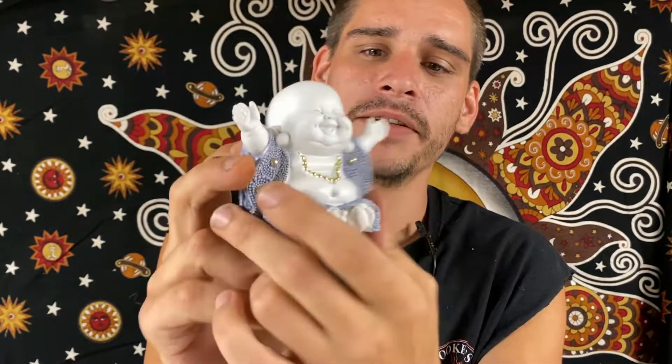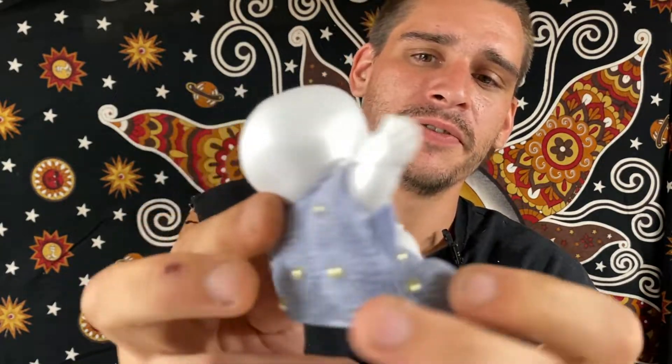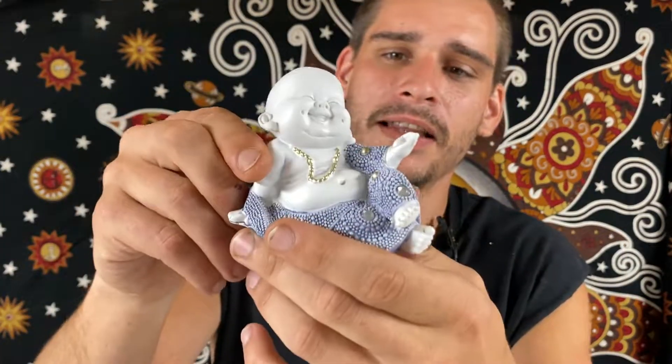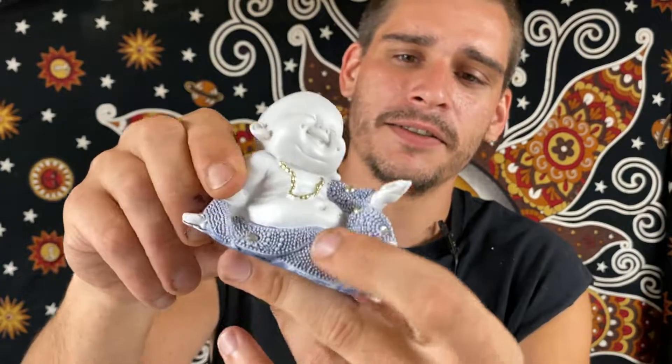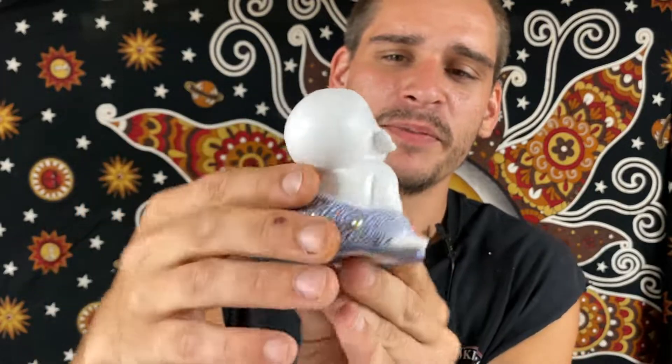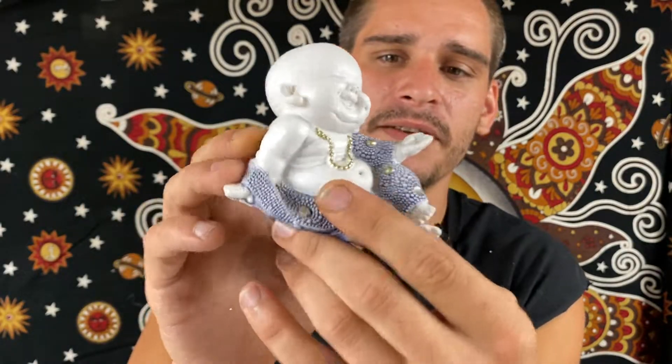We have some Buddha pieces again. This guy just looks like he wants to give you a nice big old hug — Buddha belly hanging out, some rhinestones through there. Some happy Buddha belly right there. Another Buddha relaxing, laughing away. Same rhinestones, in a little bit of a different position than the last one. Definitely some amazing Buddha figurines.